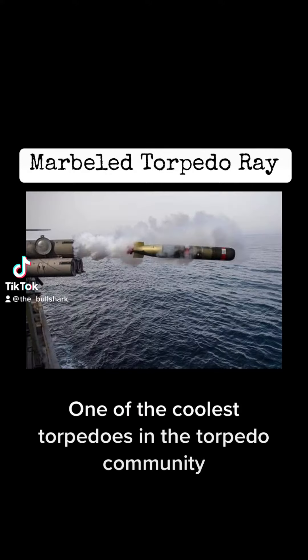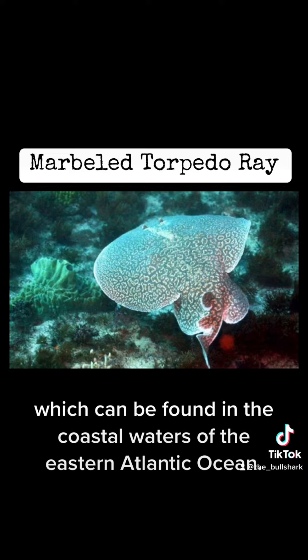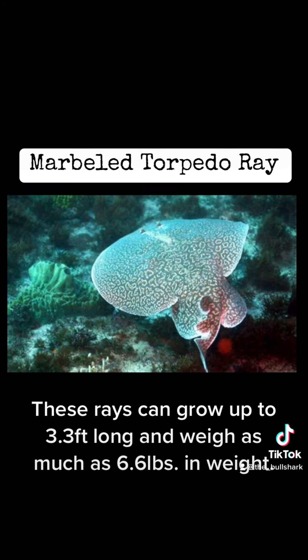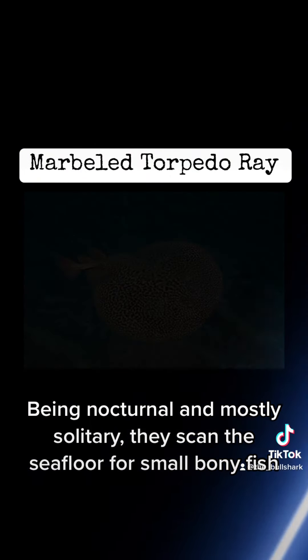One of the coolest torpedoes in the torpedo community is the marbled electric ray, which can be found in the coastal waters of the eastern Atlantic Ocean. These rays can grow up to 3.3 feet long and weigh as much as 6.6 pounds. Being nocturnal and mostly solitary, they scan the sea floor for small bony fish.